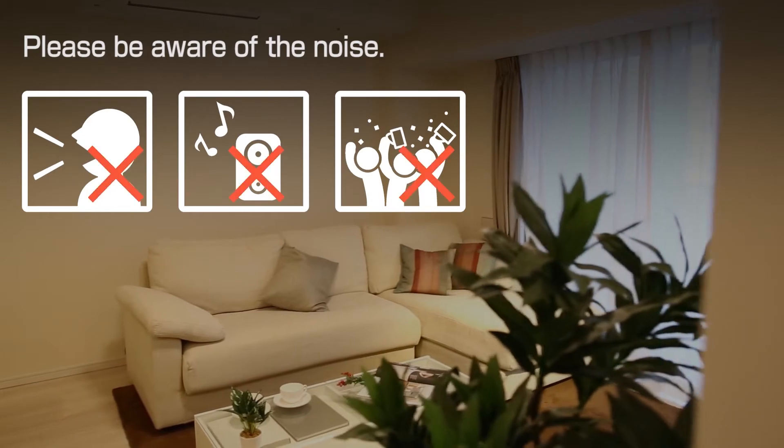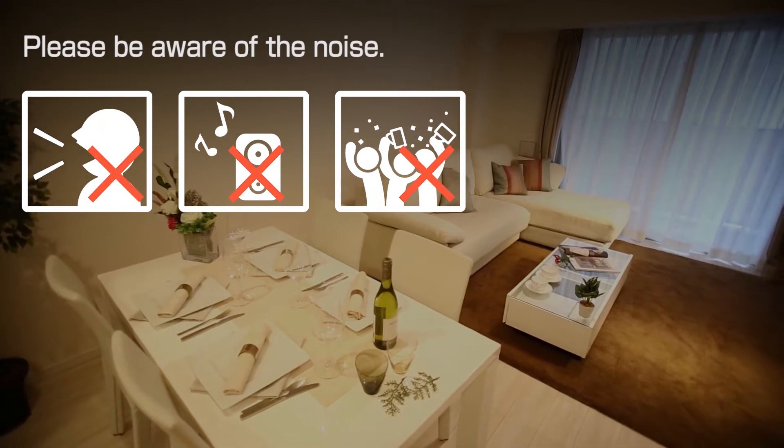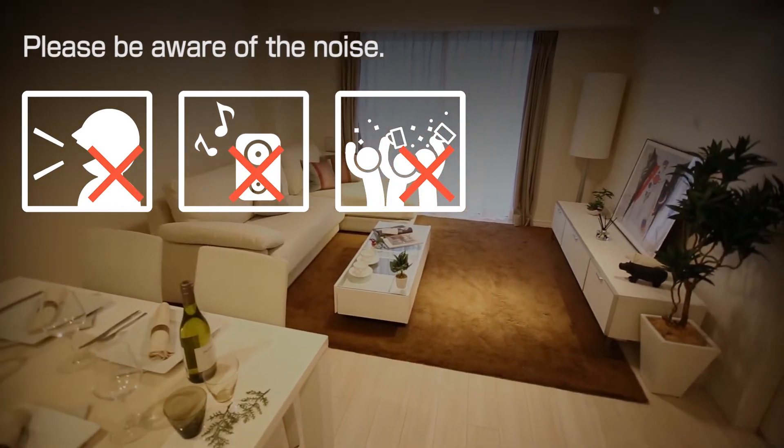Please do not hold parties, make loud noise, or play music at loud volume. Please be careful not to generate complaints from neighbors due to noise.